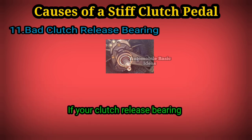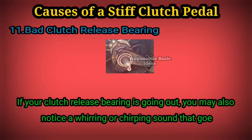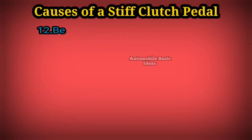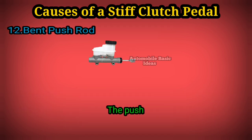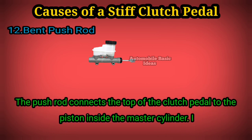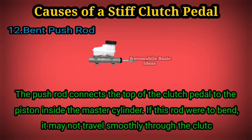If your clutch release bearing is going out, you may also notice a whirring or chirping sound that goes away when you release the clutch pedal. 12. Bent push rod: the push rod connects the top of the clutch pedal to the piston inside the master cylinder. If this rod were to bend, it may not travel smoothly through the